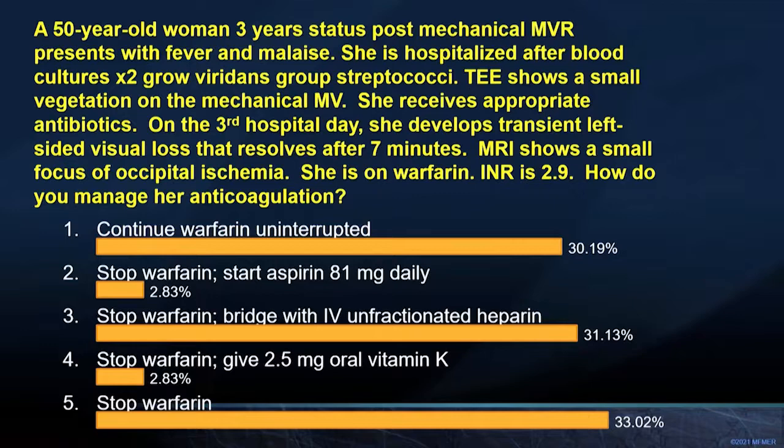The last question: a 75-year-old woman underwent pacemaker implantation for complete heart block two years ago. She has fever and malaise, viridans strep bacteremia, and a TEE reveals a small vegetation on the aortic valve with minimal aortic regurgitation and normal device leads. Exam of the device pocket is normal. The patient receives antibiotics, her symptoms resolve, and blood cultures clear. How should you manage her pacemaker — complete antibiotics and retain the device, completely remove the device generator and leads, exchange the generator but retain the leads, or perform serial TEE surveillance for new device lead vegetations?